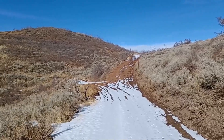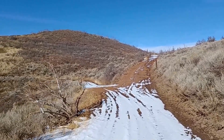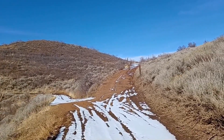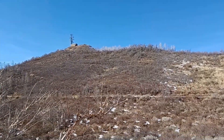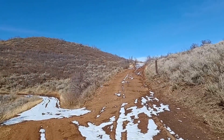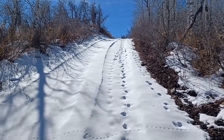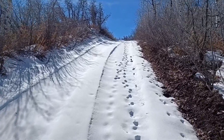Coming to a fork in the road — probably the more drivable route is the left fork, but I'm going to take the shorter route which is straight ahead. I can see the road cutting around there and higher up. This last little bit is in the snow.